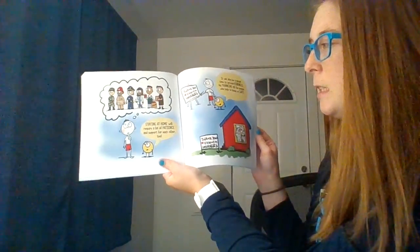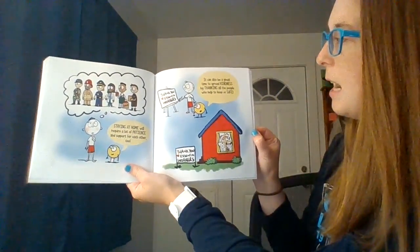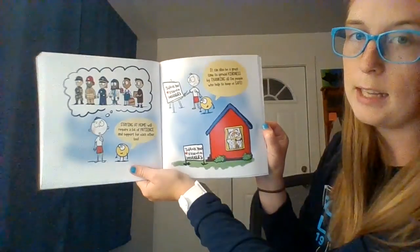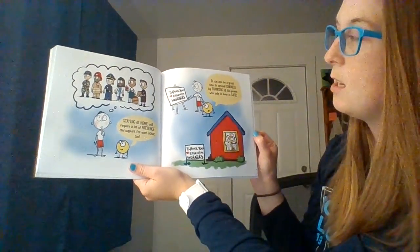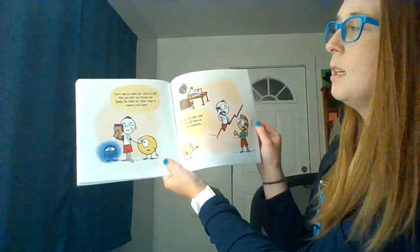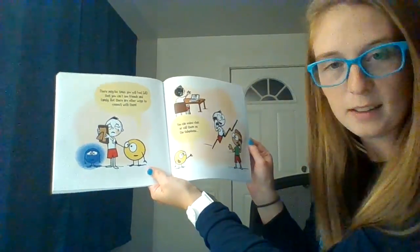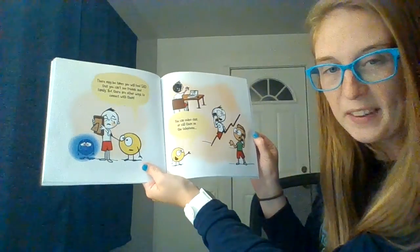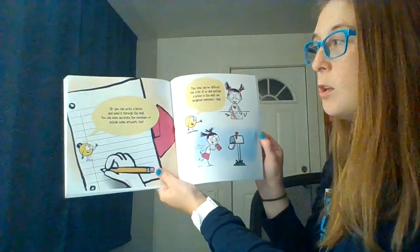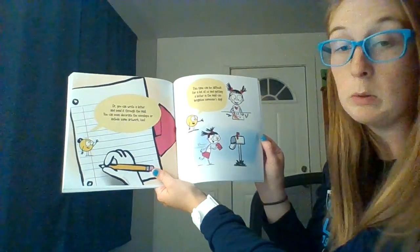Staying at home will require a lot of patience and support for each other. It can also be a great time to spread kindness by thanking all the people who help keep us safe — like the little sign the boy drew that says 'Thank you, essential workers' and put it right in front of his house. There may be times when you feel sad that you can't see your friends and family, but there are ways to connect: you can video chat, call them on the telephone, or even write them a letter and send it through the mail, and decorate the envelope with some artwork too.